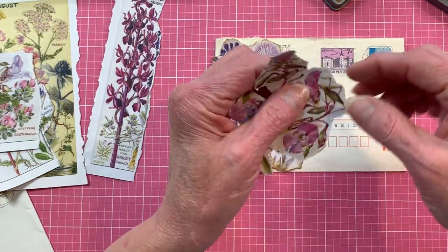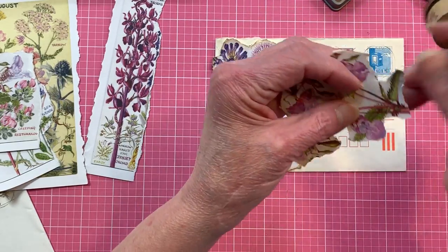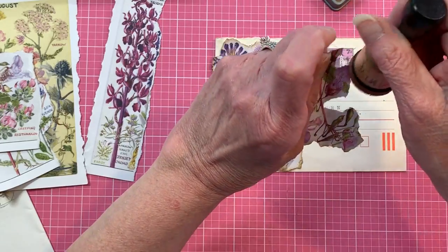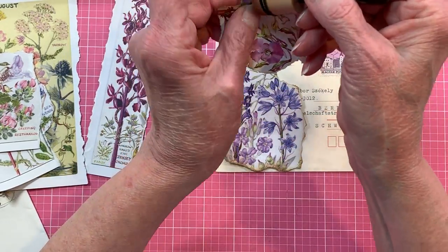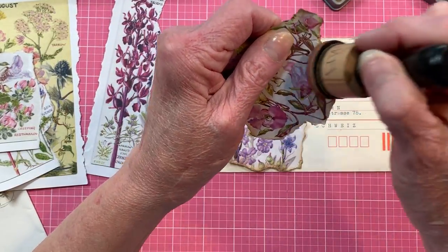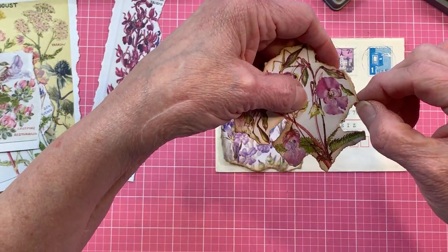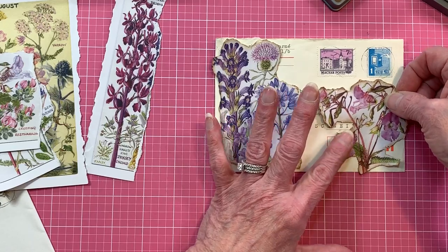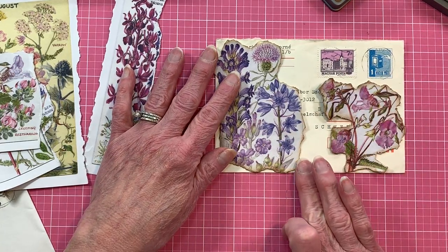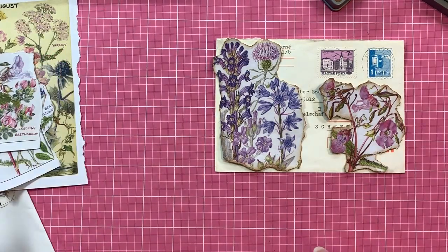I'm trying to decide if I want to add anything else around the book — that's not decided yet. So let's go ahead and ink this pink. I hope you guys aren't sick of collaging. I know everybody's doing it on their Facebook channels and it's addictive. Once you start doing it and fussy cutting for it, it's like — gosh, I could do this all day. It's fun.